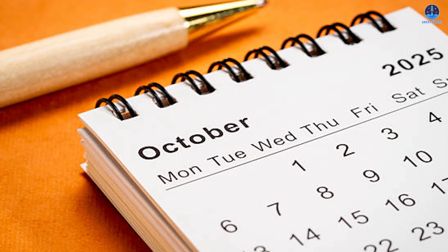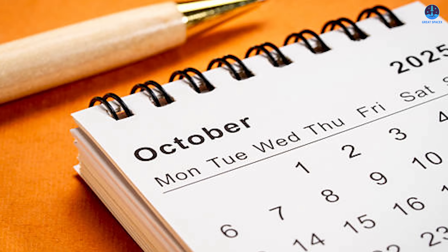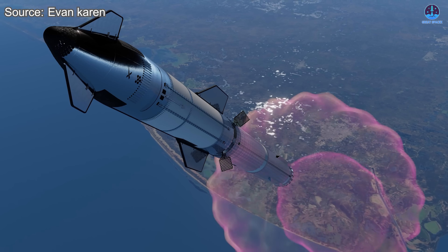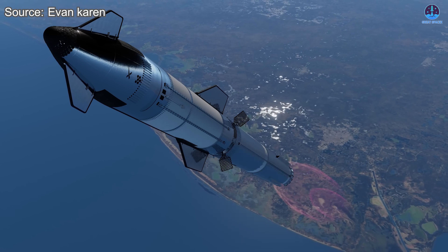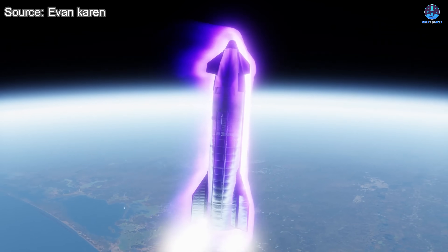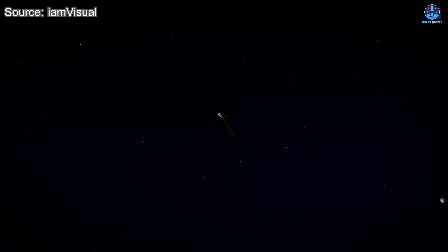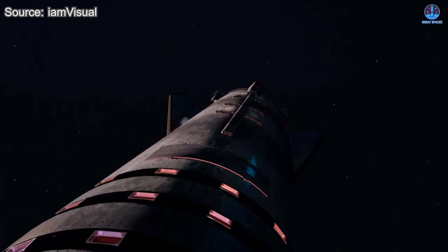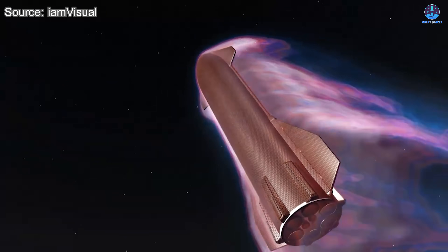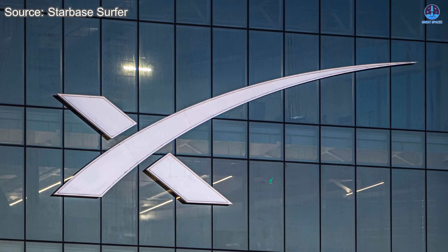Gerstenmaier indicated the launch will probably not occur this month, but instead take place early next month, giving engineers more time to implement and verify the upgrades. Although Flight 11 may not introduce many dramatic changes in mission objectives, it will be an important opportunity to test refinements to the heat shield. Every improvement moves SpaceX closer to achieving true full reusability — essential for Starship's role as a multi-planetary transport system. Musk has described the heat shield as one of the two biggest remaining obstacles to making humanity multi-planetary, and he's not exaggerating.